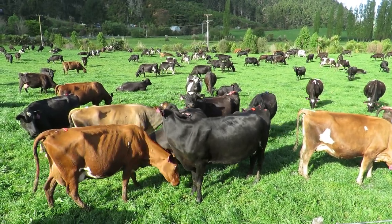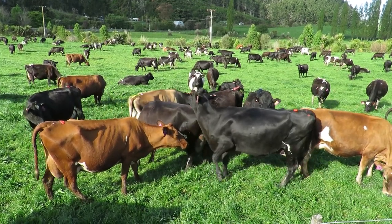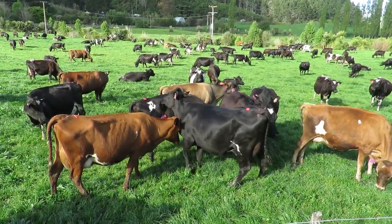Unusual behaviour — cows are a creature of habit. If they're coming into the shed in a different milking order, lining up slightly differently, or just behaving out of sorts, they're a cow to keep an eye on. Look for all your other signs.